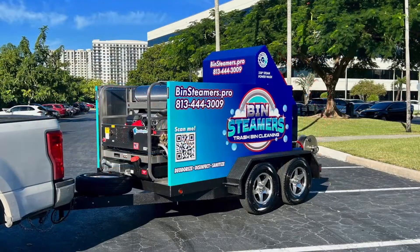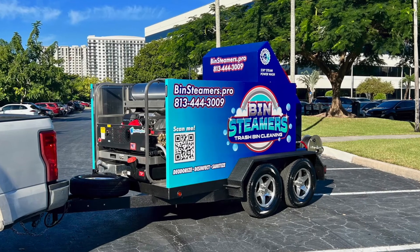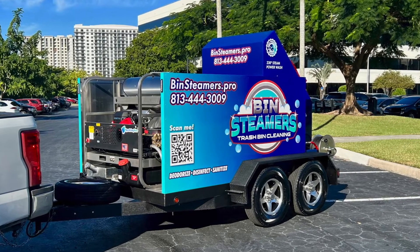This is our most economical option. It's made with aluminum planks, aluminum rims, and a steel frame which is sprayed in Linex. We also have the Pro Magnum skid on this trailer, which is proprietary to Sparkling Bins.